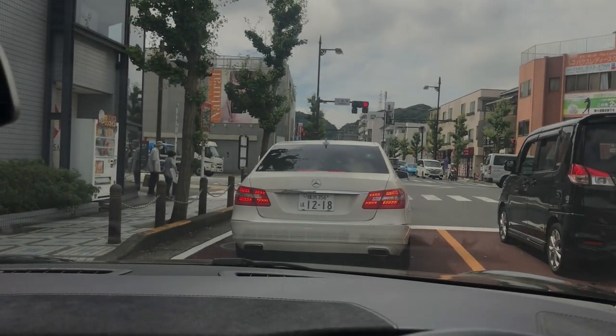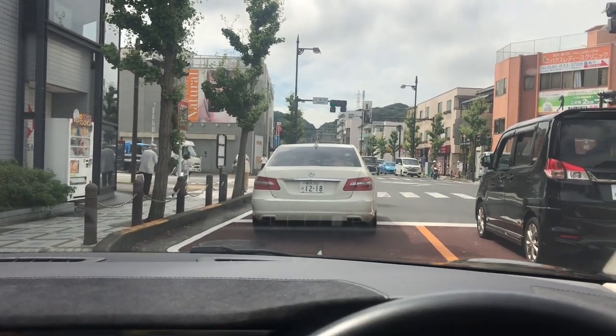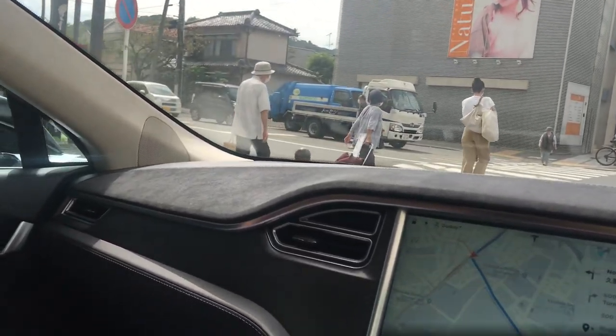We're on our way to the Godzilla slide, which is close to the flower park. It's close to Karihama Jusko — Karihama Jusko is to my left. I'm gonna make this left right here, without killing anyone.